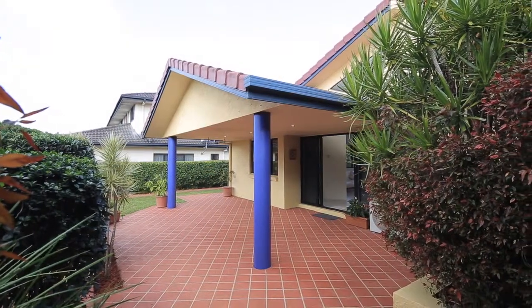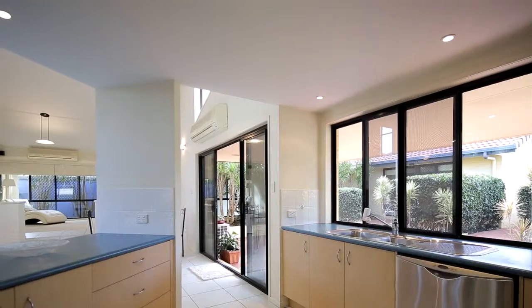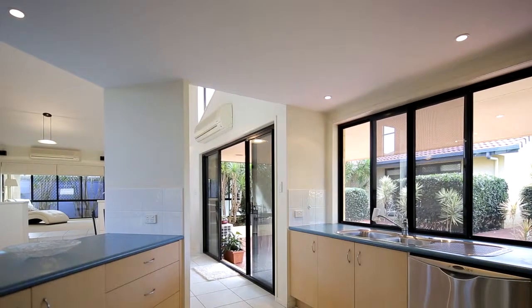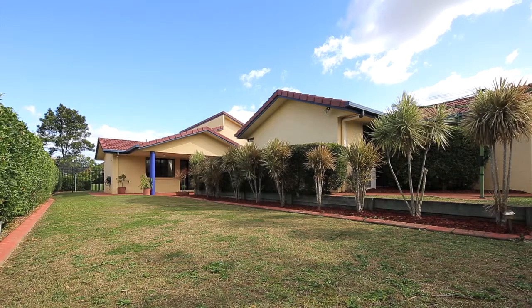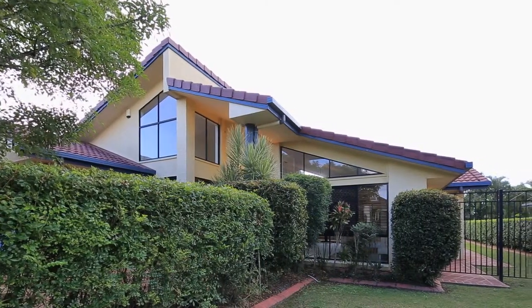Outdoor entertaining is private and atmospheric and flows seamlessly from the kitchen family areas. Fully air-conditioned, side access, fully fenced, great street — the list goes on and on.